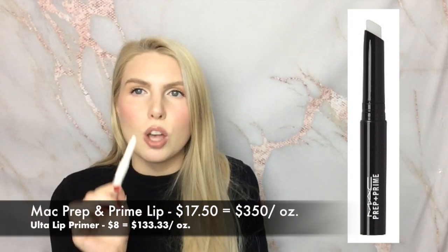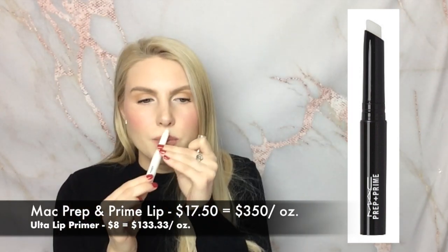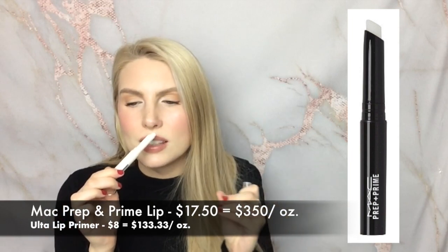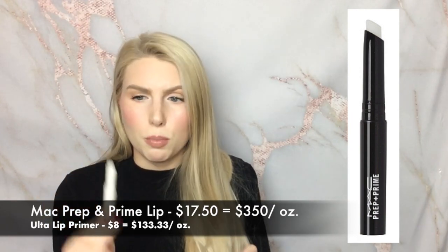The next couple of dupes are lip products, and I wanted to start with a lip primer. The MAC Lip Primer is a product I used up in one of my most recent project pans. I realized I actually enjoy using it and it makes a difference in how well products sit on my lips and how long they last. The Ulta Lip Primer is almost exactly the same - similar packaging (the MAC version is black and this one's white), it even has the same sweet cupcake scent, and it performs the same. It's basically the exact same product and about half the price. I'd say it's an exact dupe.